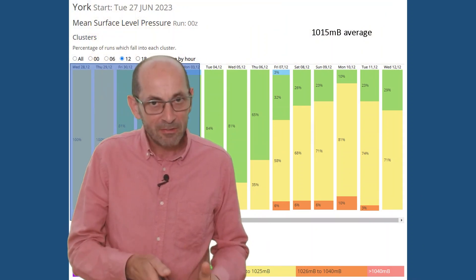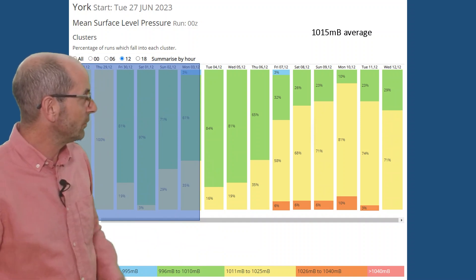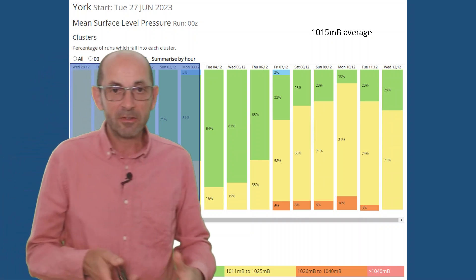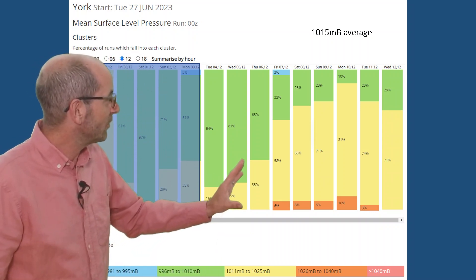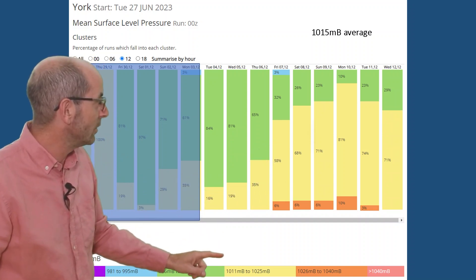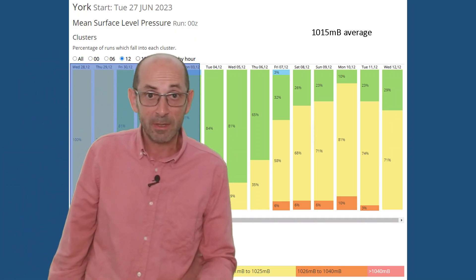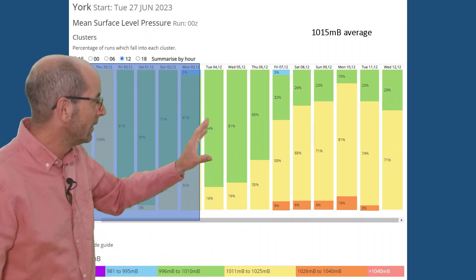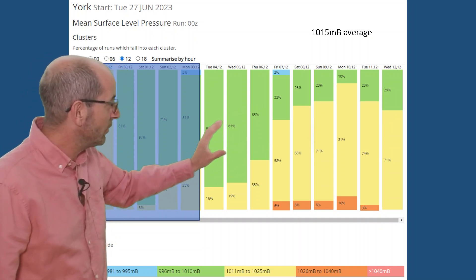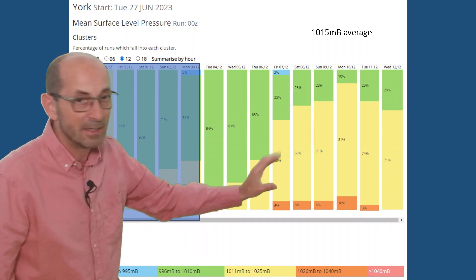The mean surface level pressure data table for York, using data from the GEFS model, goes forwards through the second week rather than being a snapshot at one given time. It points towards pressure starting to rise later on — early on it's distinctly tilted towards lower-than-average pressure, but the trend is for pressure to be rising through the second week.